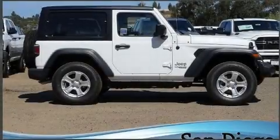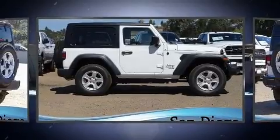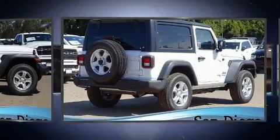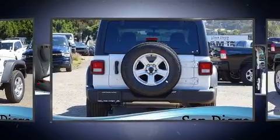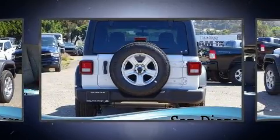Load your family into the 2020 Jeep Wrangler. This two-door, four-passenger convertible offers the features and options for which you've been searching. Under the hood you'll find a four-cylinder engine with more than 200 horsepower, providing a smooth and predictable driving experience.